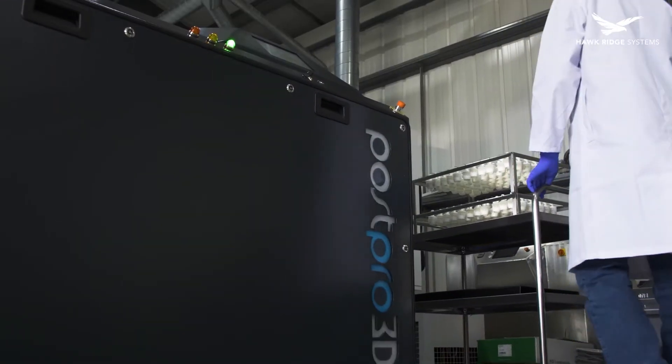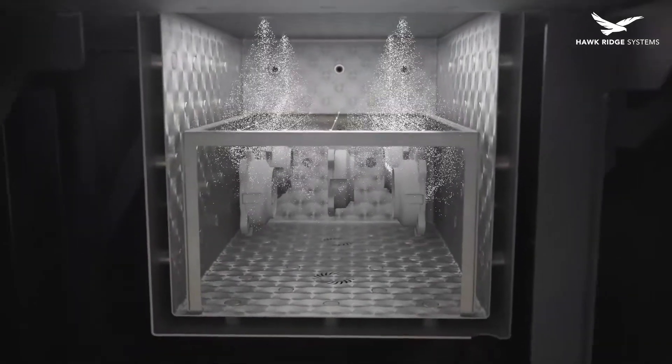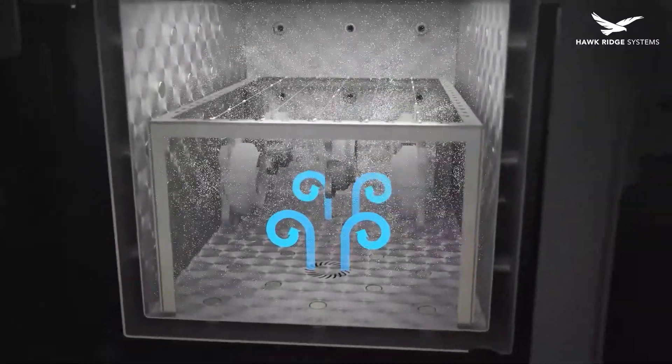Additive Manufacturing Technologies, or AMT, offer vapor smoothing capabilities with their PostPro 3D machines. These machines smooth the parts by spraying them with a vaporized solvent that reorders the surface molecules without affecting the overall part dimensions.